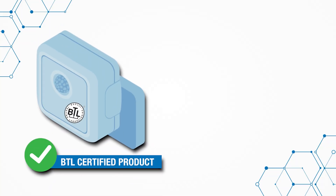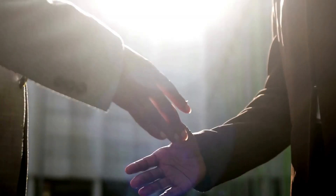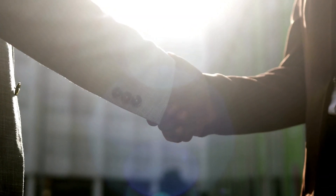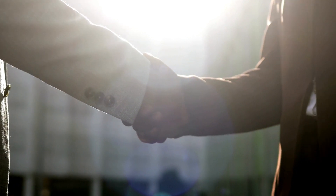BTL certification and the BTL mark provides buyers with assurance that a product has passed the industry-standard BACnet conformance tests conducted by a recognized independent testing organization. This increases buyer confidence in both the product and its manufacturer, which is especially important when a manufacturer is seeking new business.